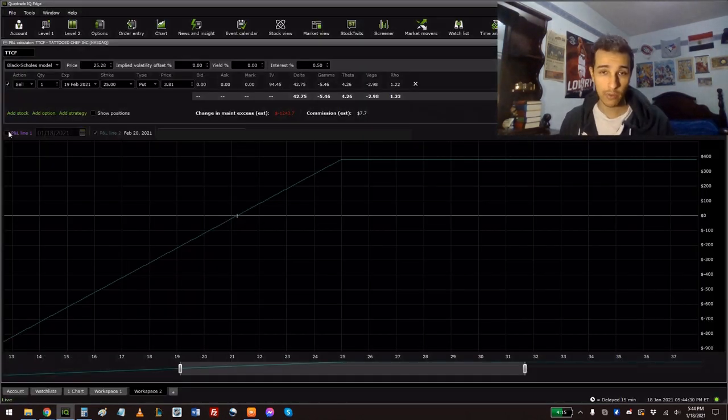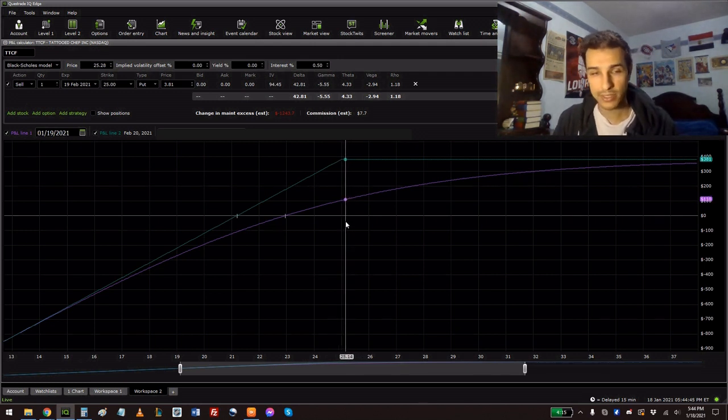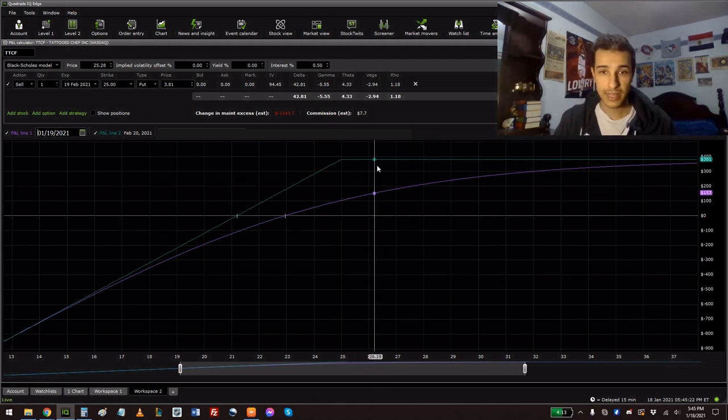So let's say I want to cover my position and buy back the put option. As of tomorrow, the price is around $2.528, so I would have made about $100. That makes sense: if the ask is $2.80 and the price I sold it for was $3.81, the difference is roughly $1.00, times 100, equals about $100.